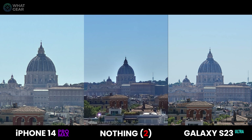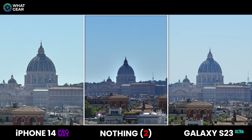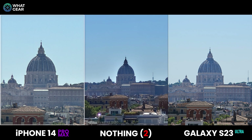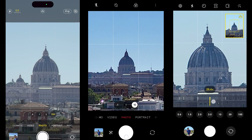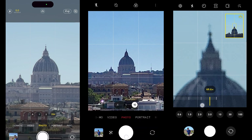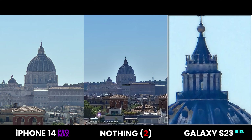The Galaxy S23 Ultra's periscope zoom is unrivaled here — that lens configuration for zooming is certainly the best. The Nothing Phone 2 seems to know its hardware limits and doesn't allow it to zoom further, and everything looks pretty sharp at that focal distance. The iPhone similarly stops at the point where the image might fall apart, with very natural colors and contrast. And the Galaxy still has another 90x to go on top of that.